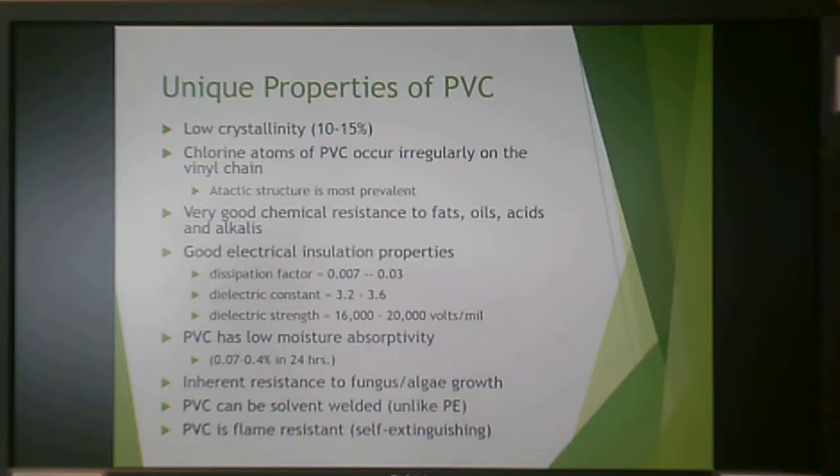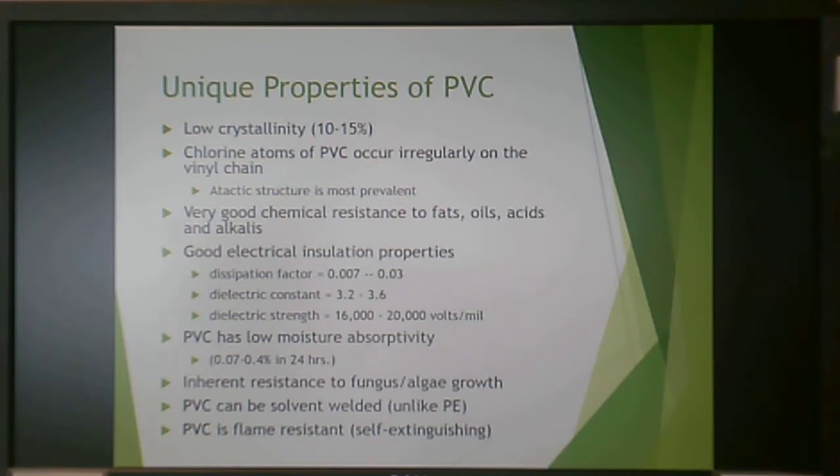PVC itself is also flame resistant — it is self-extinguishing, meaning if you put a flame to it, it won't start on fire and will actually put itself out. This is very different from your polyolefins.